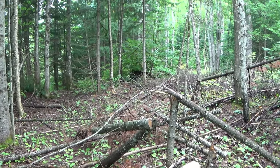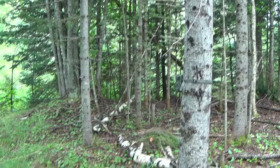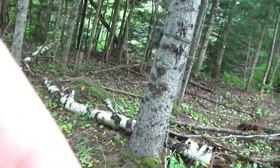Squirrel! Squirrel! That's from Christmas Vacation — squirrel!